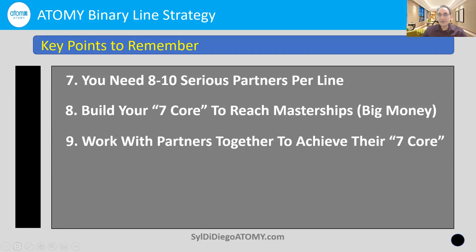Once you start to get your seven core partners — even if you only have three of them at a time — start working with those partners to help them achieve their own seven core, because that's also their goal. You want everybody working toward seven core: three leaders on your left, three leaders on your right, all the way up to mastership level, imperial master, top level.